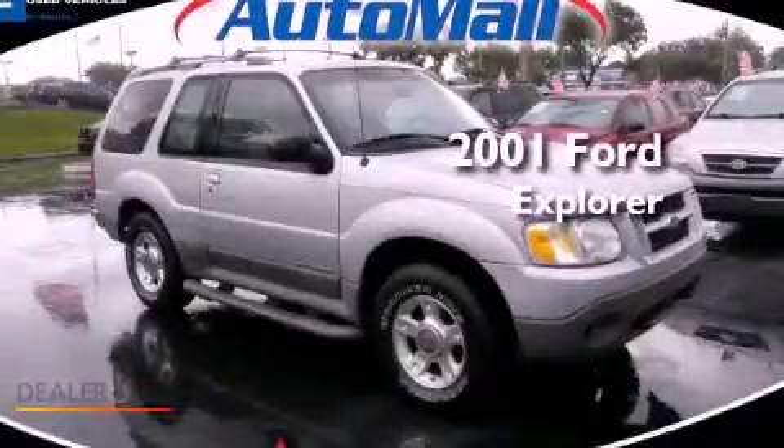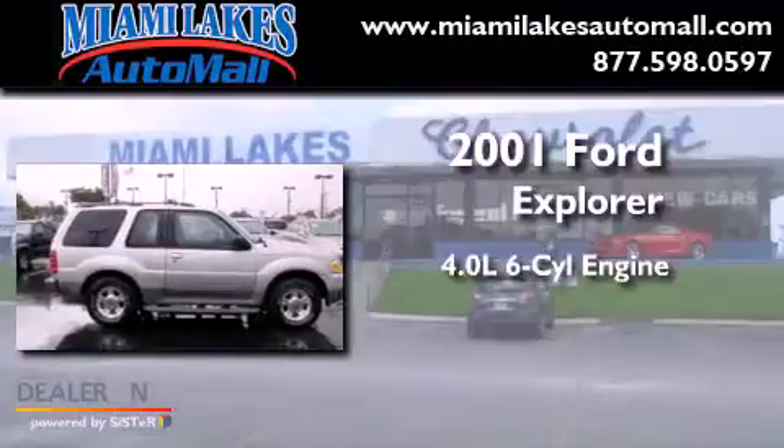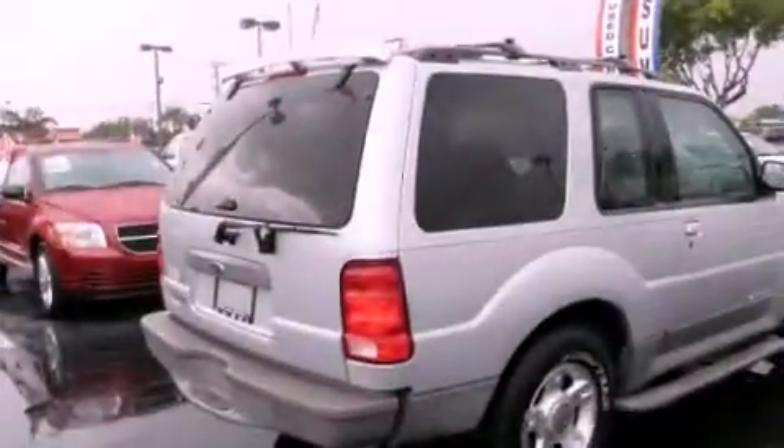This is a 2001 Ford Explorer. It features a 4.0-liter six-cylinder engine, an automatic transmission, and four-wheel drive.